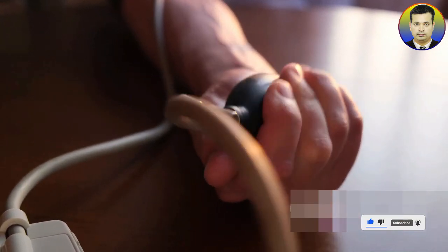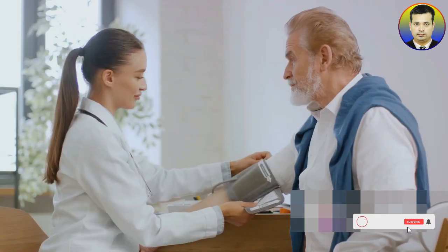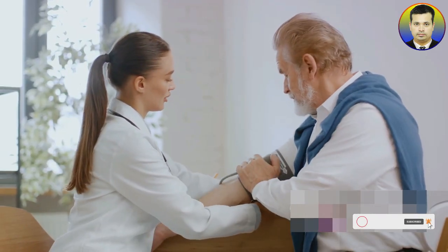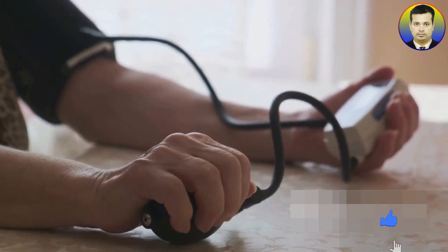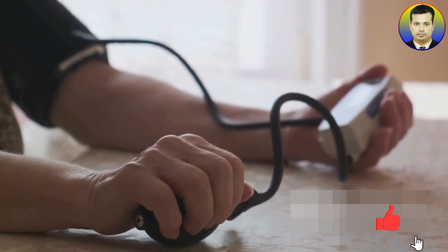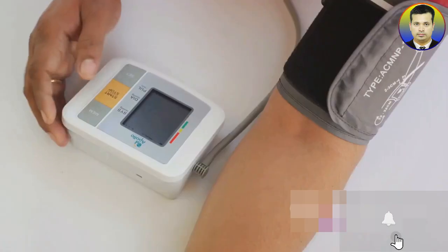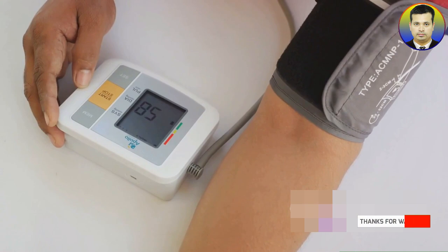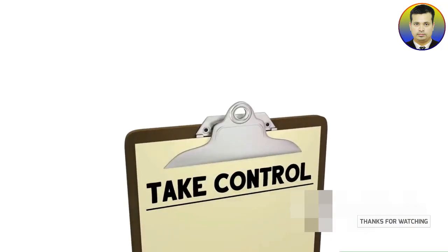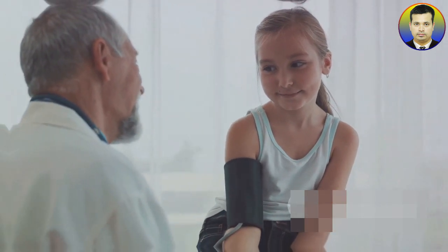It's important to note that this is a general average and individual readings may vary. Factors such as age and gender can significantly influence these figures. For instance, adults over 60 years old may have slightly higher readings, and this is still considered within the normal range. So while 120 over 80 might be a good reference point, it's not a one-size-fits-all number.